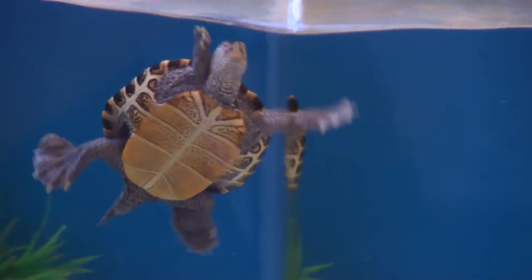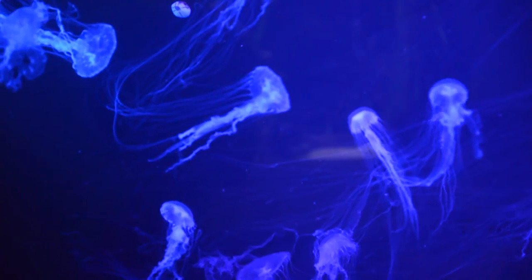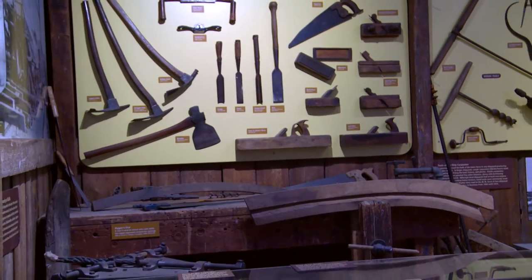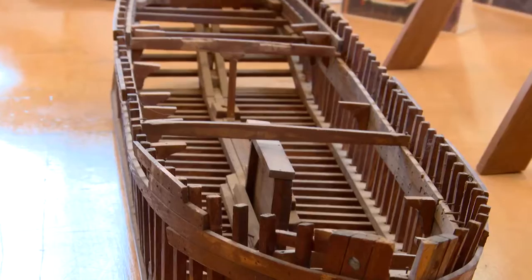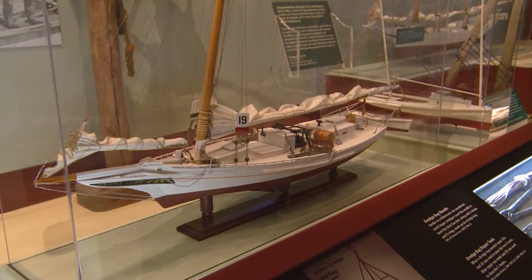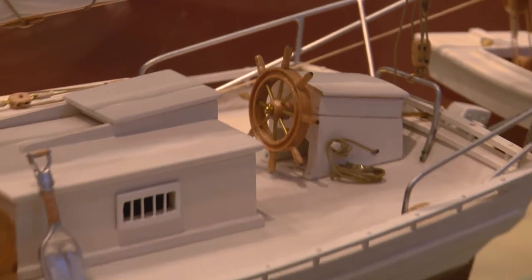We tell stories here at the museum. Our curators are the experts, and they develop the storyline and choose the animals or the artifacts. Then the exhibits team gets to work. An awful lot of what you see here — models, paintings, the casework — almost every aspect of the installation is done right here.